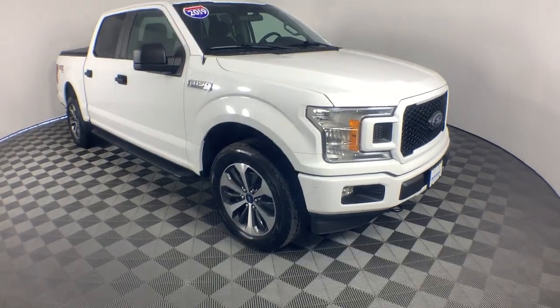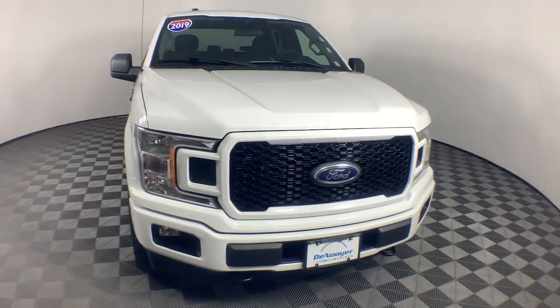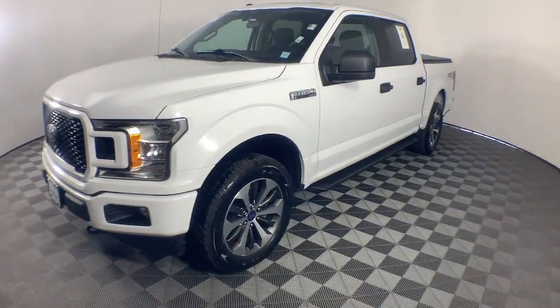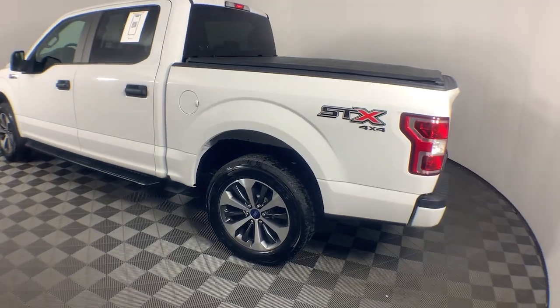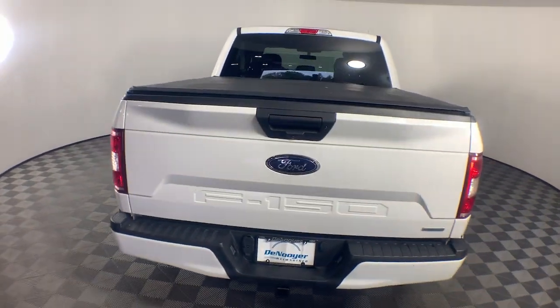Hop into the 2019 Ford F-150. With less than 80,000 miles on the odometer, this vehicle provides excellent value. Here's a hard-working Ford F-150, the light-duty, full-size pickup that leverages high-strength steel and military-grade aluminum alloy to bring you class-leading payload and towing capabilities.